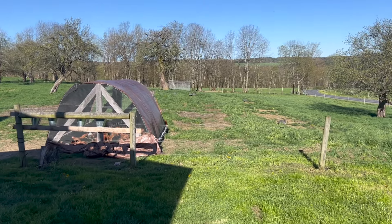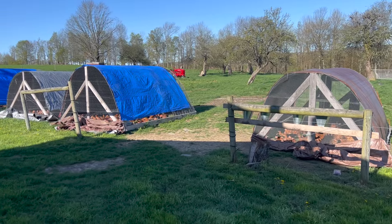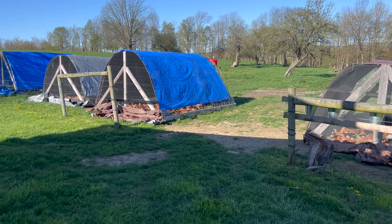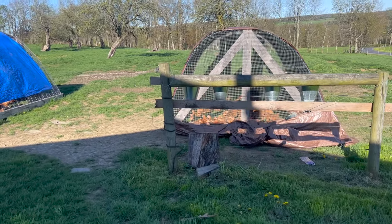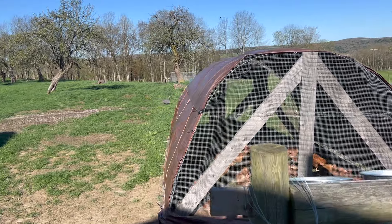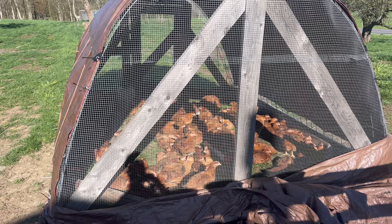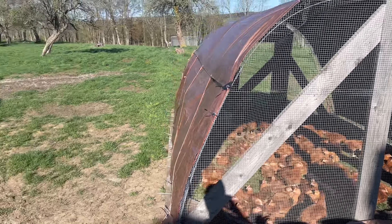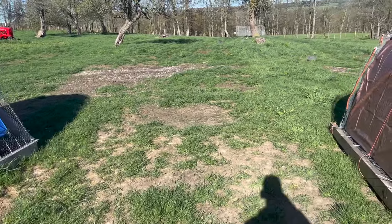We're coming to check on the chickens — they look awesome, what a great day. About 475 birds are out here, and these are the Freedom Rangers. There are a lot of people out there that think we're crazy for raising these.